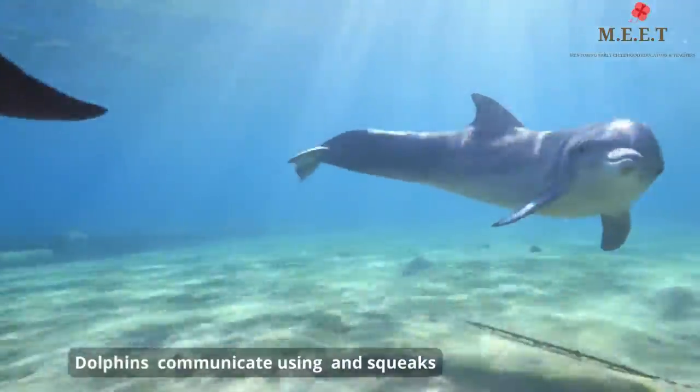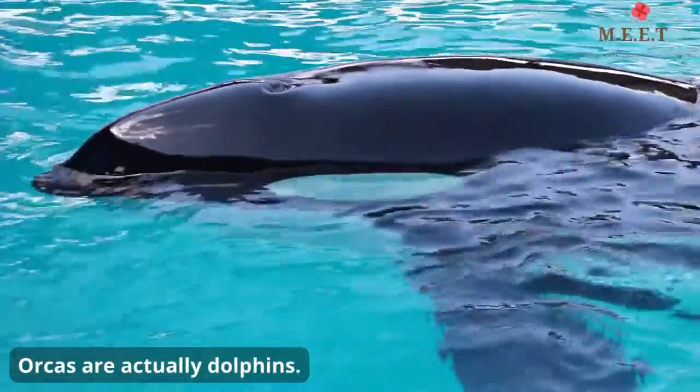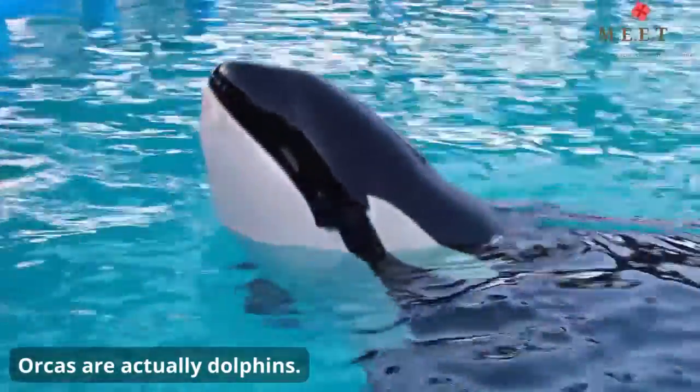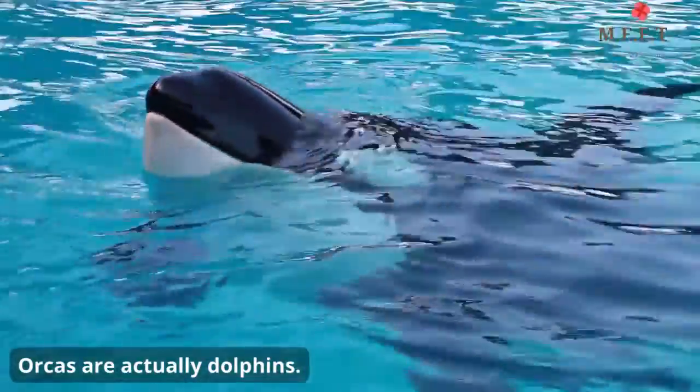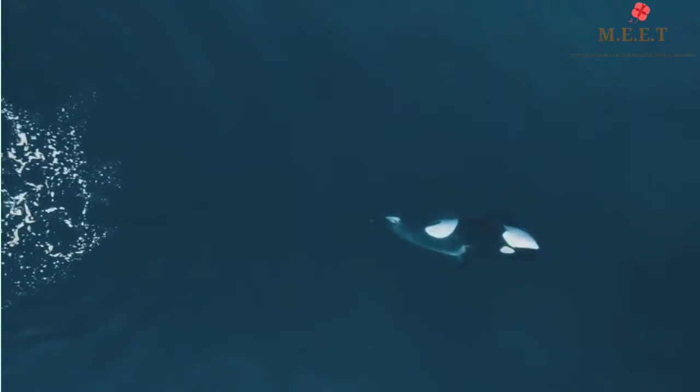There are around 40 different types of dolphins in the world. Dolphins communicate underwater using high-pitched whistles and squeaks. Another interesting fact is that killer whales, or orcas, are actually dolphins — they are the largest dolphins.